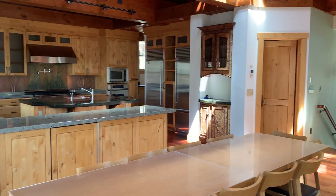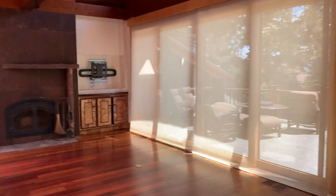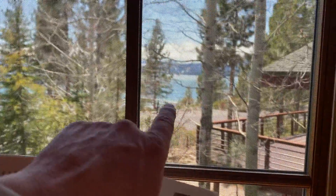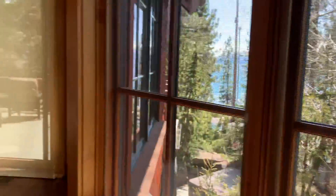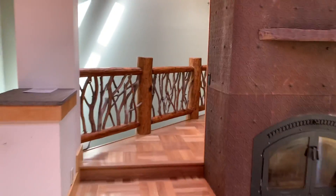We'll just take a look at this great room area and then we'll go to the primary suite. You can see it's a filtered lake view but it's nice. That's the Dollar Point Pier right there. Tennis courts are right down the way, just a few houses down. It's a great spot.